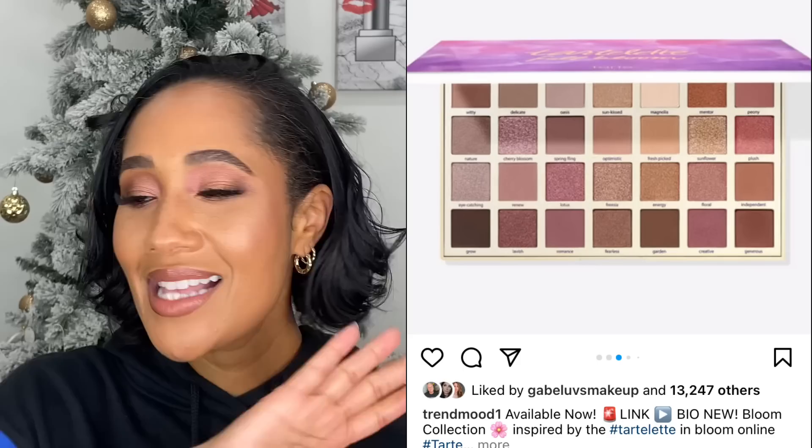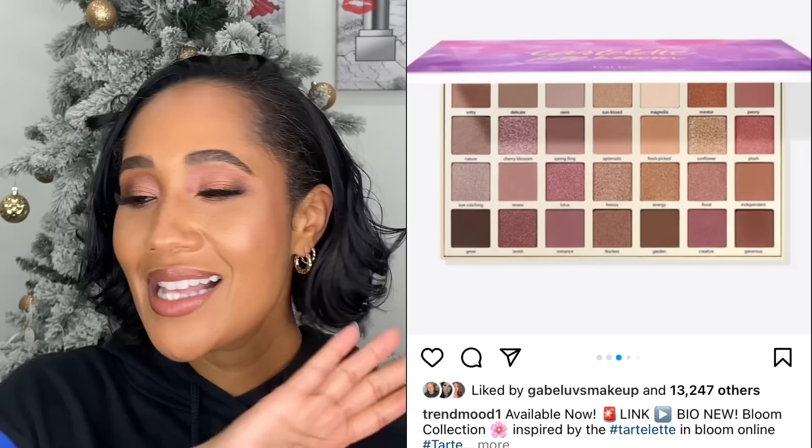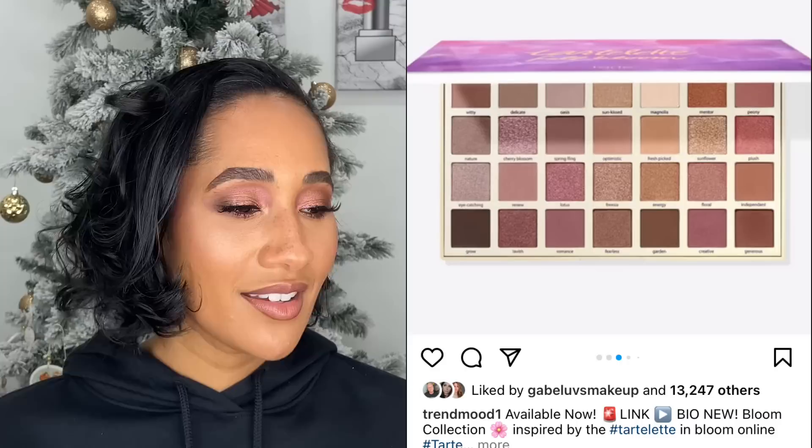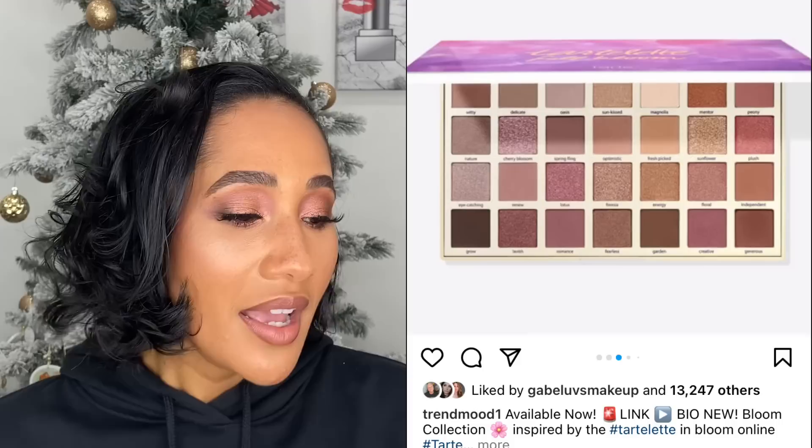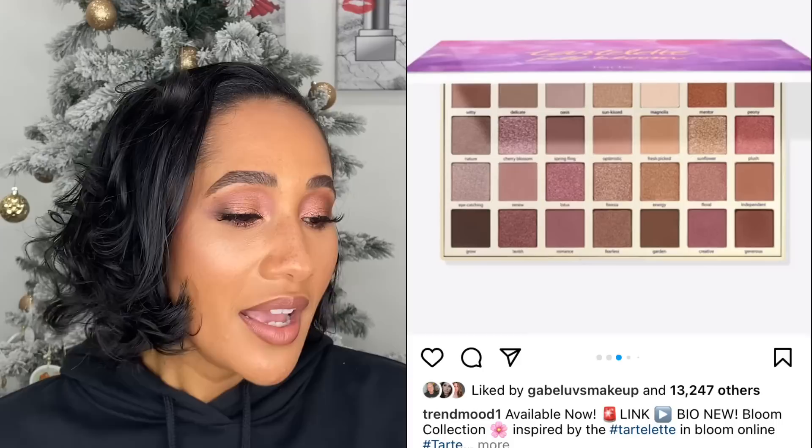Tarte came out with the Tartlet and Bloom palette — the larger one. I had it in my cart, put up a poll, and you all said pass. I started looking at reviews and decided to leave it. It looks pretty and it's all pinks, and you know I love pink eyeshadow, but I think I'm going to pass. If there's a Tarte palette you think I should try because the formula is great, leave it in the comments — I want to explore Tarte more in 2022.